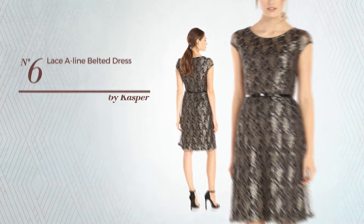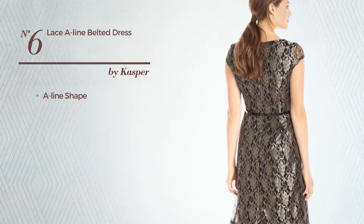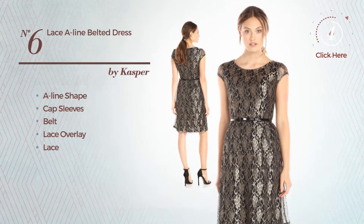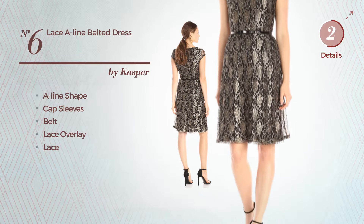Number 6: An A-line dress featuring cap sleeves, as well as a belt and a lace overlay, and decorated with lace. Available only in this color mix.